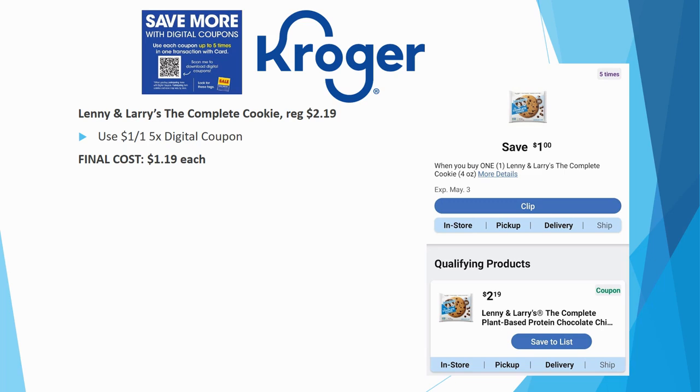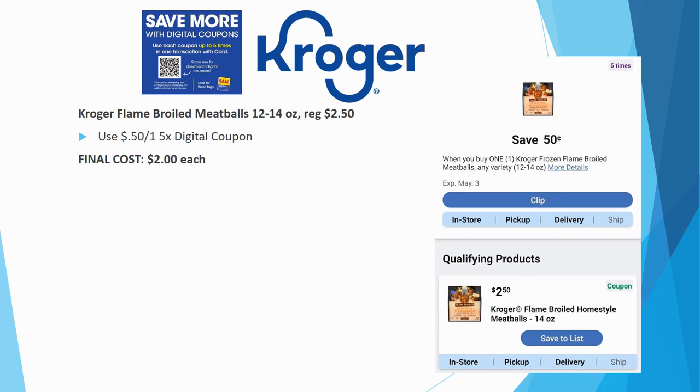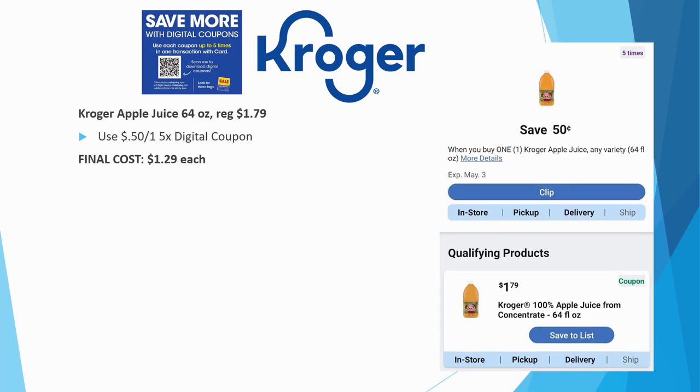The Kroger flame-broiled meatballs, 12 to 14 ounce, are regularly priced $2.50 each. There's a $0.50 off one five-time digital coupon making these just $2.00 each. Meatballs tend to be very expensive, so $2.00 for a bag is a really great deal. Let me know in the comments if you've tried these before and if they taste good.